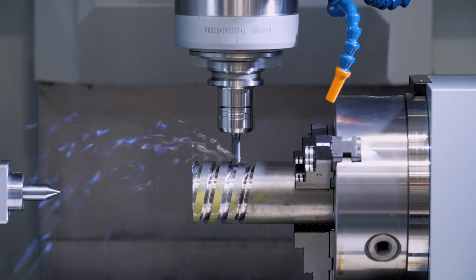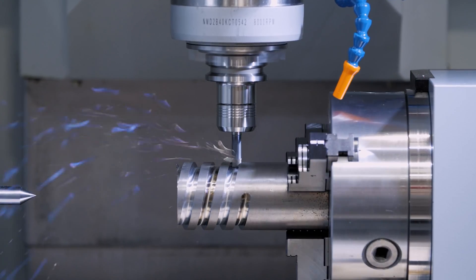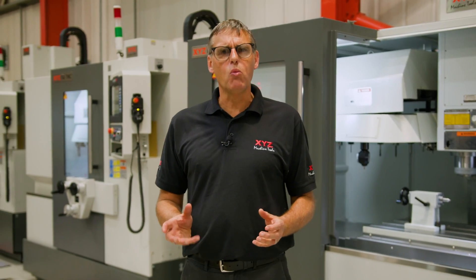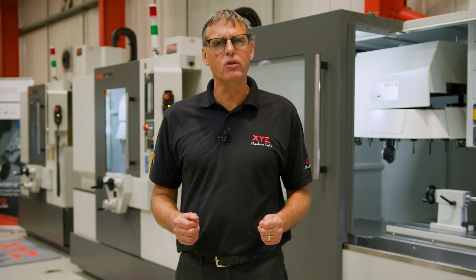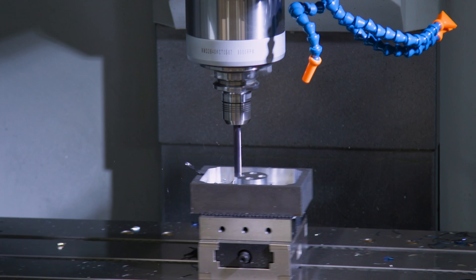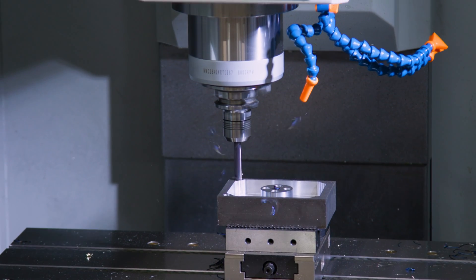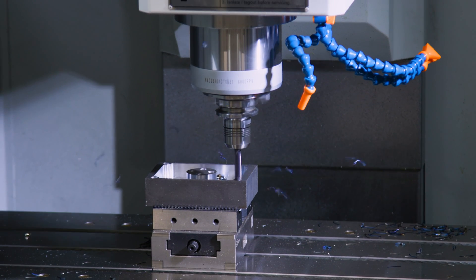If you're after more productivity gains, it's possible to have a fourth axis fitted to the TMC range when working around the outside of bar material or fitting a trunnion. We can also fit through-spindle coolant to improve drilling performance, and as the ultimate option, a coolant washdown gun to wash swarf off parts before removing them. For health and safety, additional options include side vision panels, swarf conveyors, oil skimmers to remove contaminants, and mist extraction for a clean working environment.